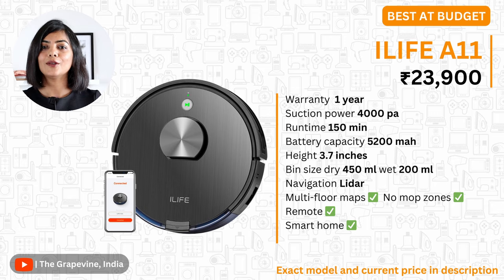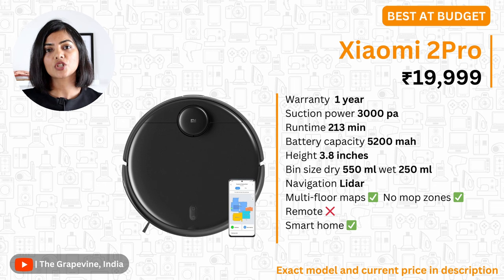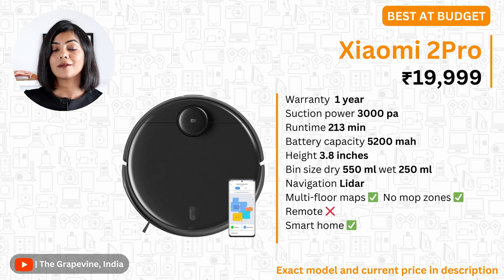My second recommendation is the Xiaomi Robot Vacuum Mop 2 Pro. With one of the largest dry bins of 550 ml, it makes bin cleaning easier in this segment. It also has a long runtime of 213 minutes with a 5200 mAh battery, among the best available. It has all the other key specifications essential in this segment of robot vacuum cleaners.